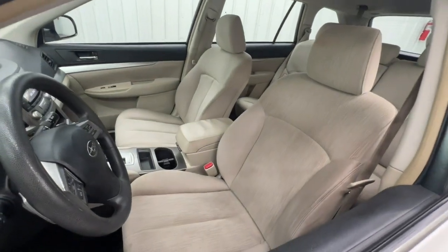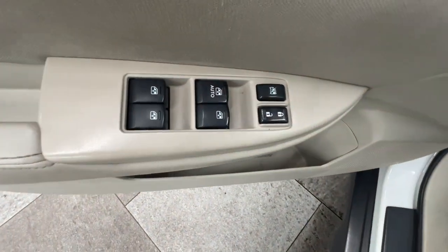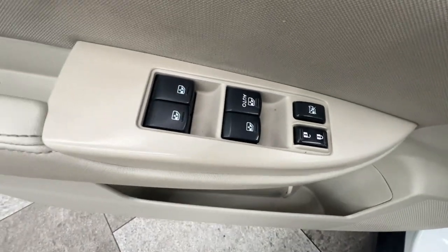A compact SUV with an adventurous spirit, elevated road clearance, all-wheel drive, and impressive towing capacity help you make the most of every excursion.